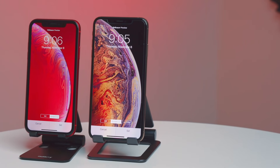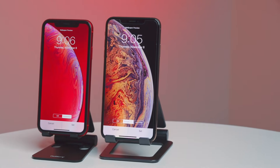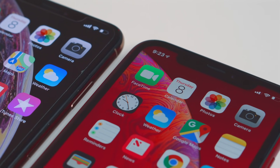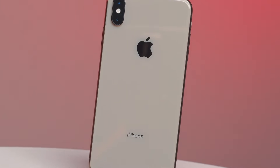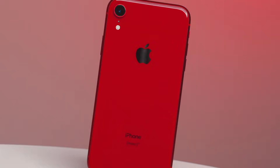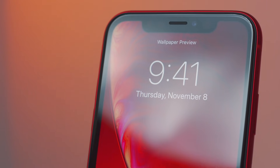Thinking about picking up a new iPhone? Just get the XR. I made a video a little while ago on why you should skip the XS and the XS Max and just get the XR. And now that I've had time to play with both phones, that point still stands.